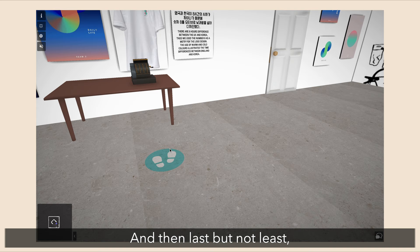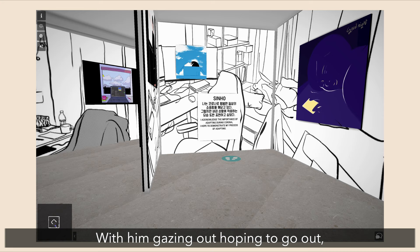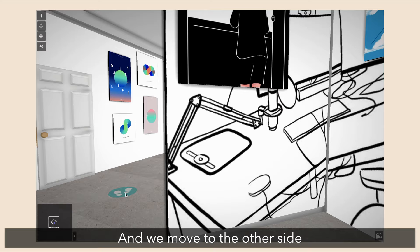Last but not least, this is Shin Ho's artwork. He uses digital drawing to draw out different moods that he experienced during corona — with him gazing out hoping to be able to go out, checking on his phone and trying to see if any of his friends is finding him.